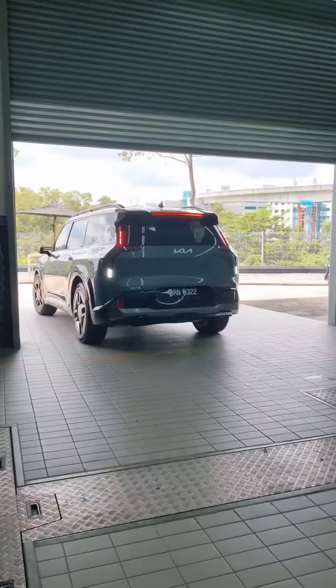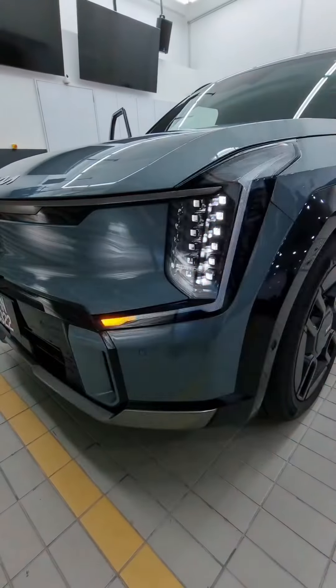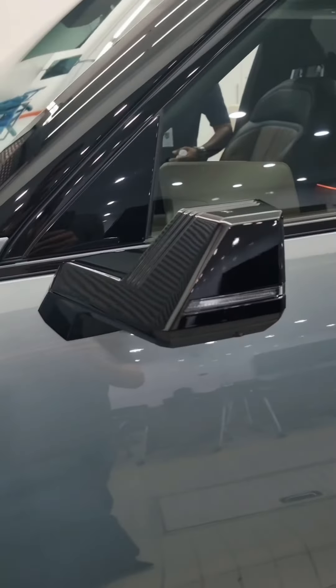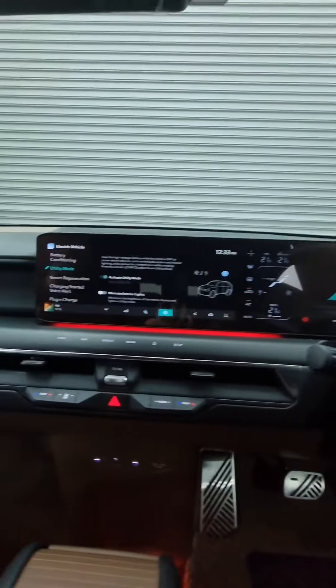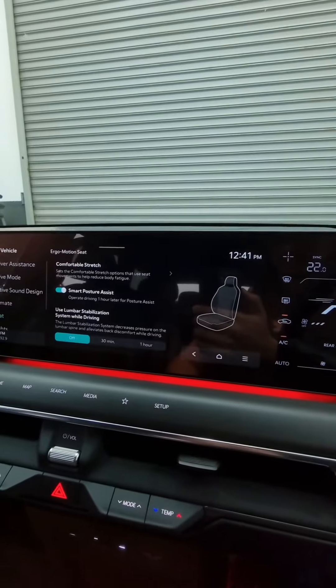The EV9 has some serious road presence and the lights look pretty cool. There's also a digital side view mirror, digital rear view mirror, massive screens, and it even gets a massaging seat for the driver which hugs you when you turn on sports mode.